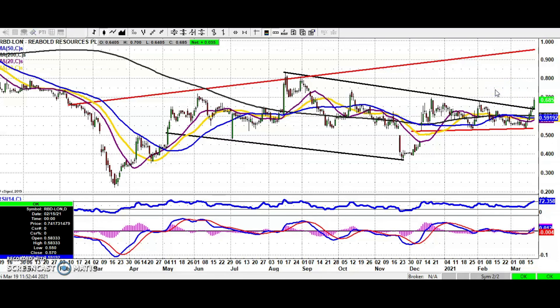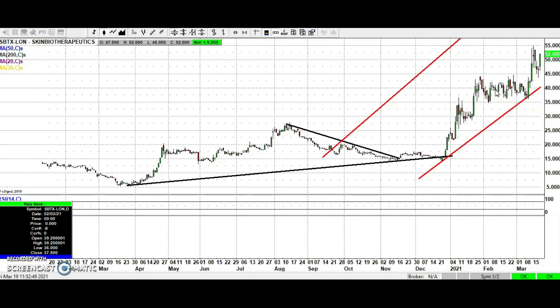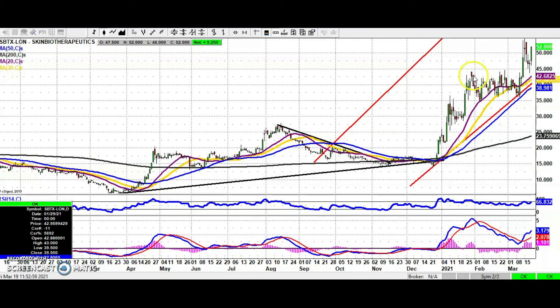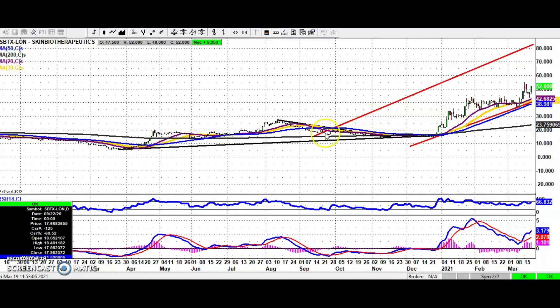Finishing off with a stock going from strength to strength — Skin Biotherapeutics. We've seen a decent push to the upside today, with a nice test of old resistance from back in January: the initial level at 0.44 pence was yesterday's low and it pushed much higher today. The top of the channel from September is heading up towards 80 pence, and that could be seen as soon as the end of May given the current rate of progress. That's it for me today — more updates tomorrow, and in fact over the weekend.